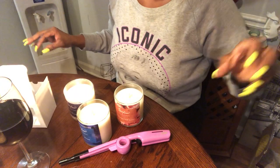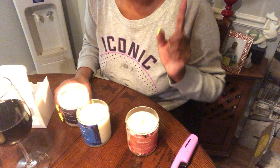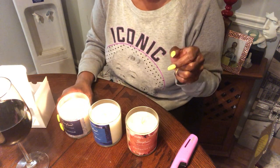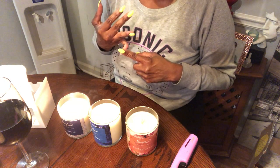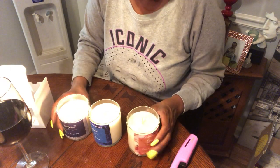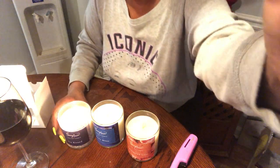Let me show y'all what I got going on. I will show y'all the table. Here we go. These are her candles, and she has more on her site. So definitely hit her up. Essence Aroma — she's on Facebook and she's also on Instagram, Essence Aroma. And I'm going to tag her page in this post so that everybody can go check out.